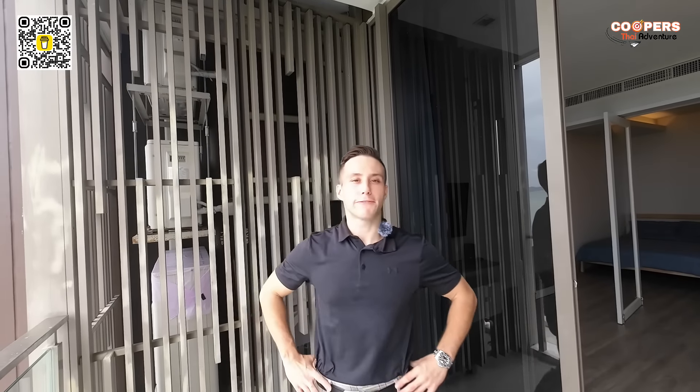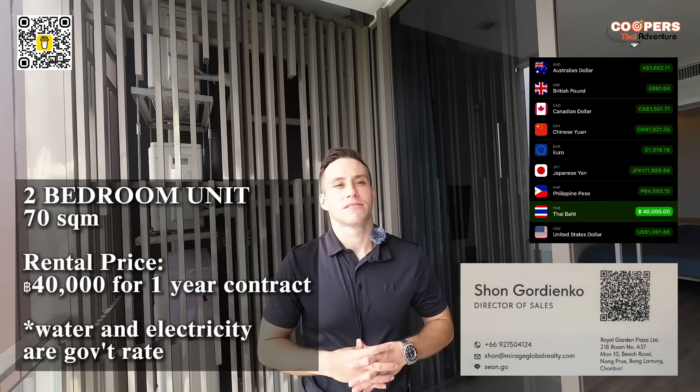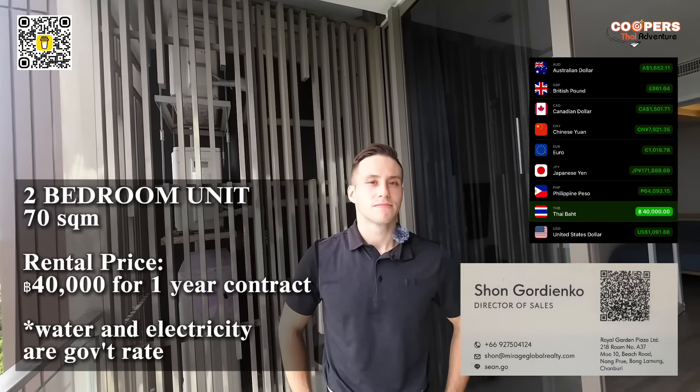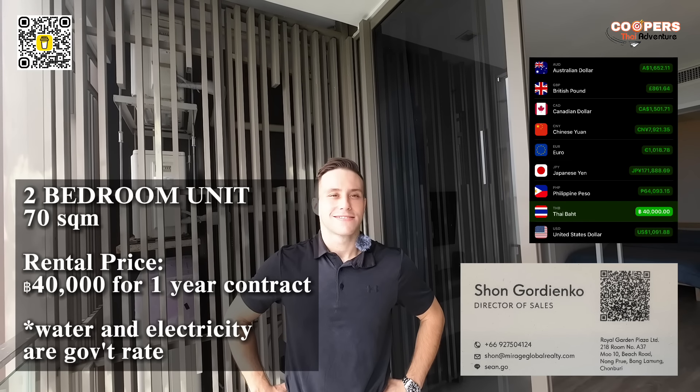So this two-bedroom is 70 square meters — that is big. And what about water and electricity? Government rate. This one is for rent, not for sale. For rent it will be 40,000 baht per month for a one-year contract. This close to the beach — loving it.